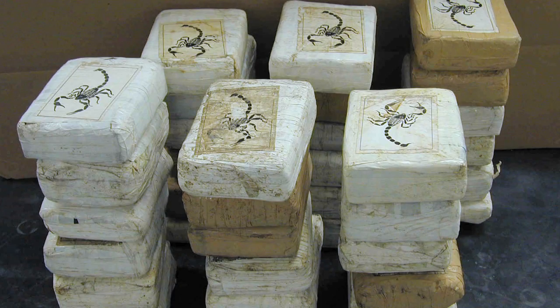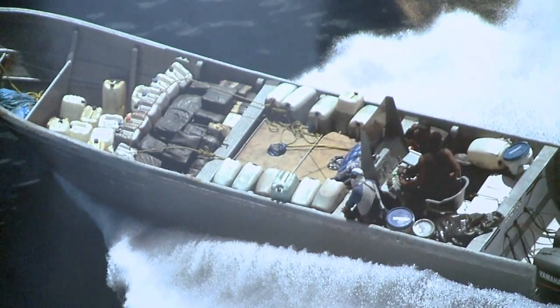Cocaine is our number one target because that's the largest commodity that is illicitly moved across our area of responsibility. It's not about going after the cocaine — it's about going after the organizations that are doing this. Will we catch them all? Of course not. But we can have a significant impact against them.